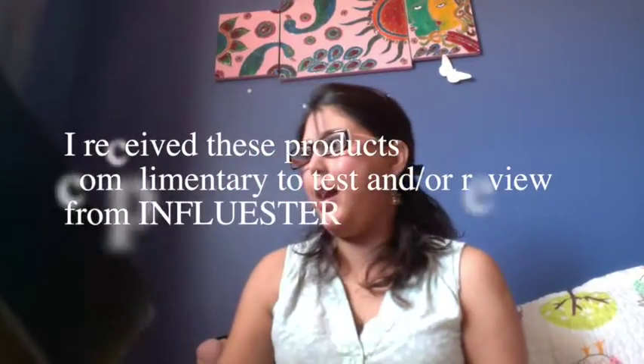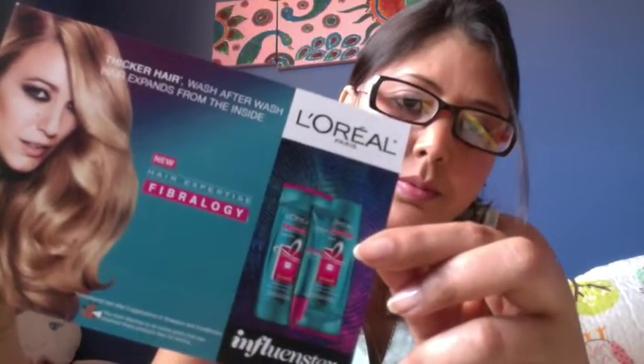Here it is — so that's the card you get along with the works box, with all information about the products they are sending over to you. It says it has a Fibrology Thickening Shampoo, Fibrology Thickness Booster, and Fibrology Thickening Conditioner.